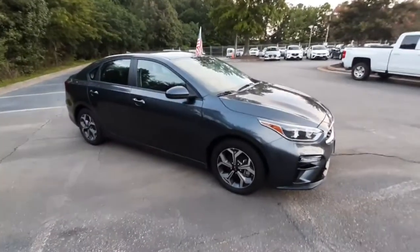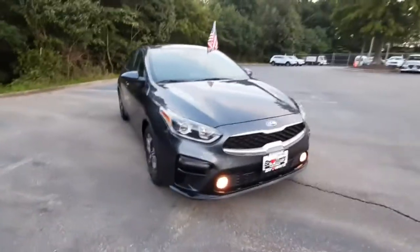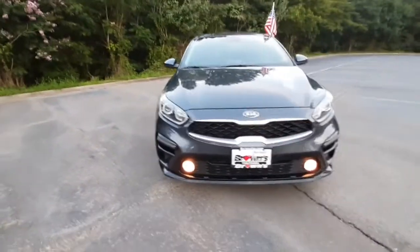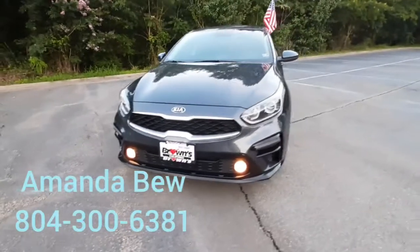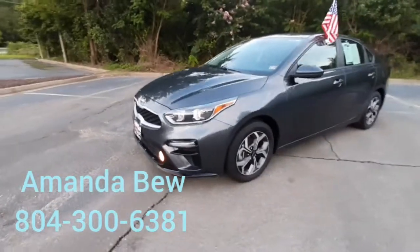That is the beautiful 2019 Kia Forte. If you'd like to come in and take a look or go for a test drive, you can give me a call. My name is Amanda, and my number is 804-300-6381.